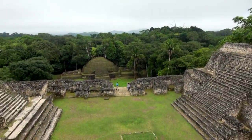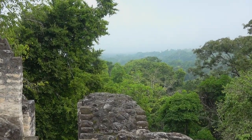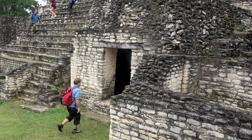The Mayans called this city Three Hills Water, and at its height a thousand years ago it was home to over a hundred thousand people. One of the most powerful cities in the region, it often clashed with the larger city of Tikal to the northwest for supremacy.